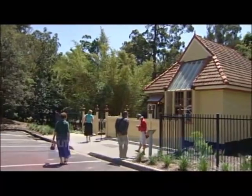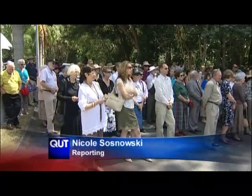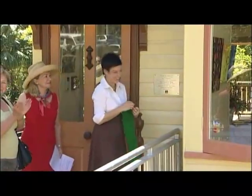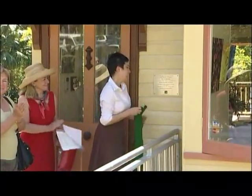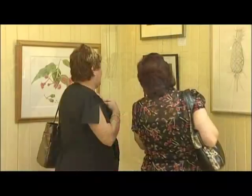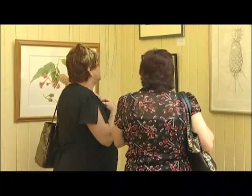The restored studio was unveiled today, its arrival at Mount Coot-tha welcomed by Brisbane's artistic community. The original was built for leading Queensland artist Richard Randall by his father in 1900.